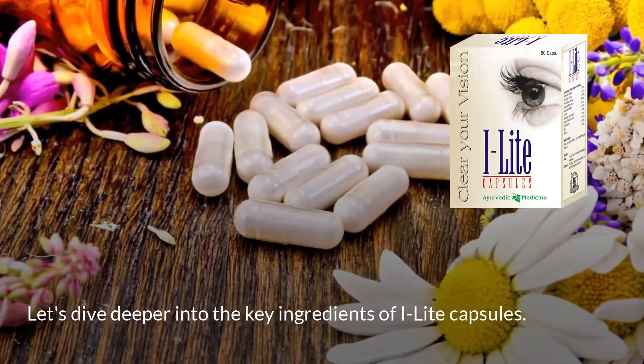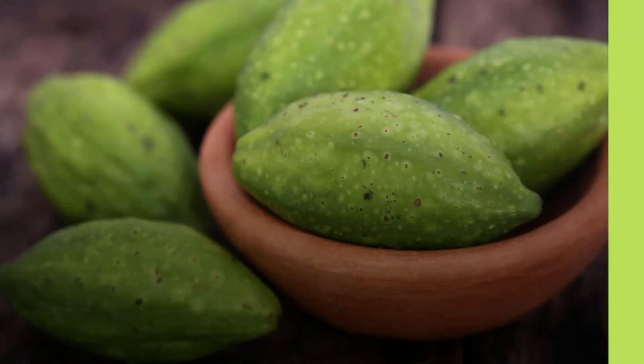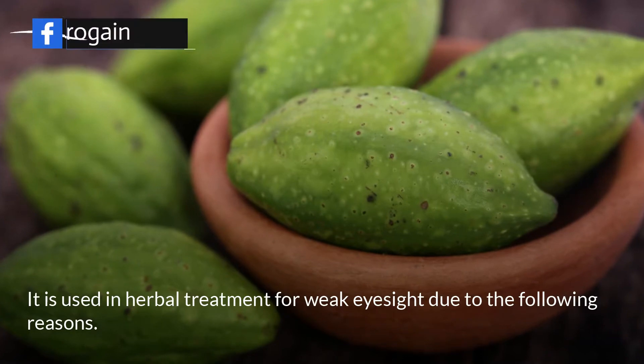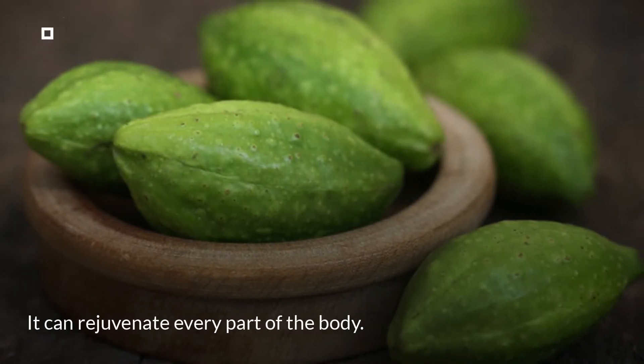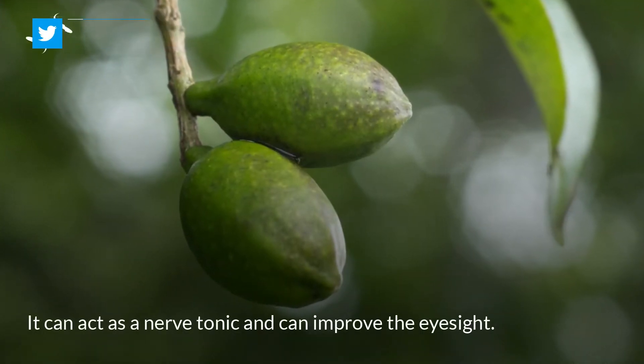Let's dive deeper into the key ingredients of Eye Light capsules. Terminalia chebula is used in herbal treatment for weak eyesight for several reasons. It can rejuvenate every part of the body, and it can act as a nerve tonic to improve eyesight.